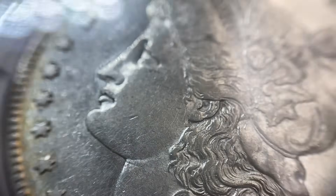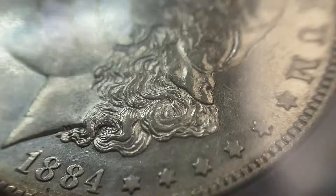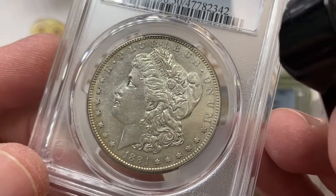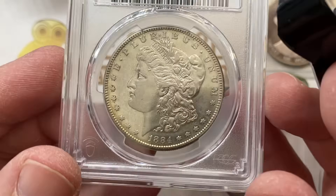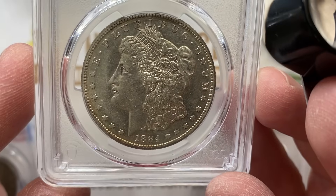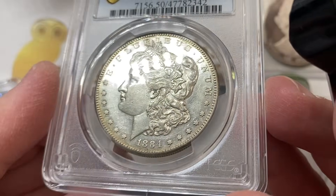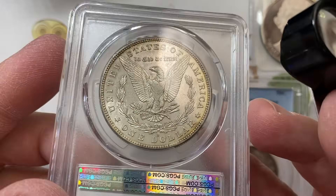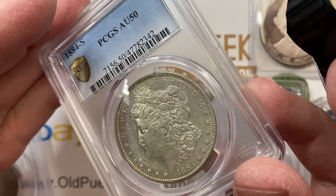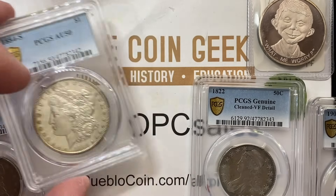We like to see really strong luster on a coin like that to get to the almost-uncirculated grade. 1884-S coins are very difficult to get in a nice AU grade, especially coins that are original and not cleaned. AU50 overall — the big open fields have little to no luster left on the obverse but most of the detail is still there. That's a metric for AU coins: some luster left, but mostly gone in the open fields. Those traded in the $400 range.